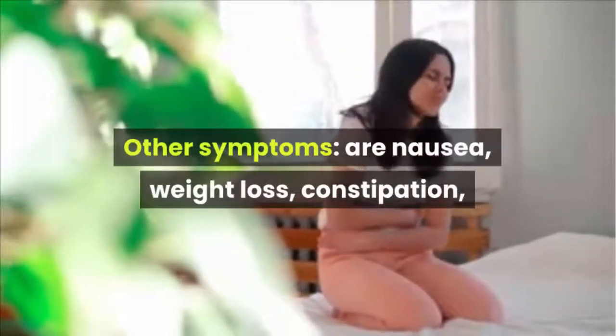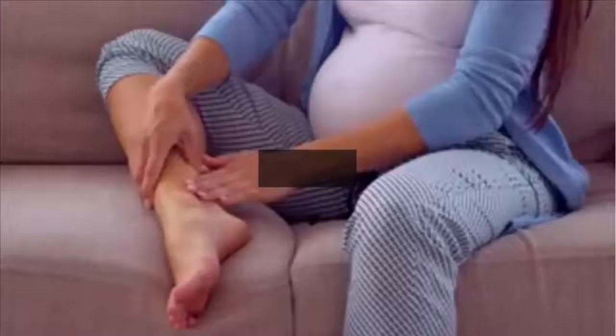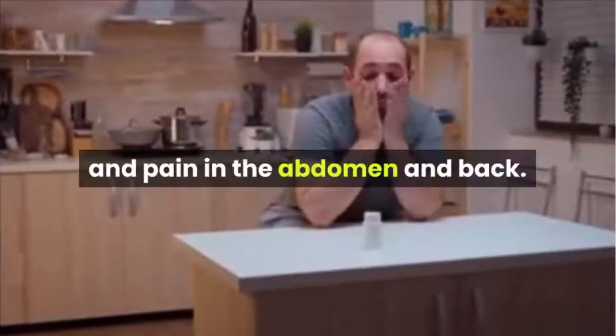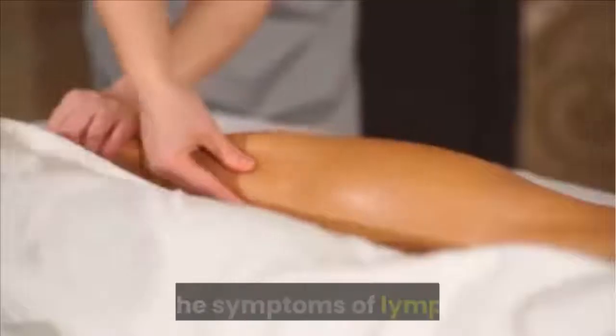Other symptoms of multiple myeloma include nausea, weight loss, constipation, loss of appetite, swollen legs, increased thirst, frequent urination, dizziness, and pain in the abdomen and back.